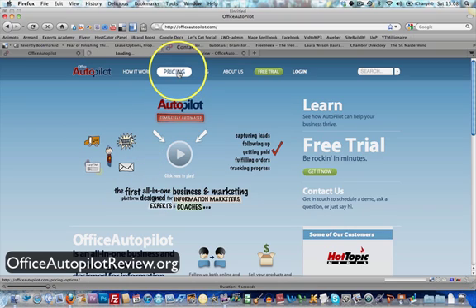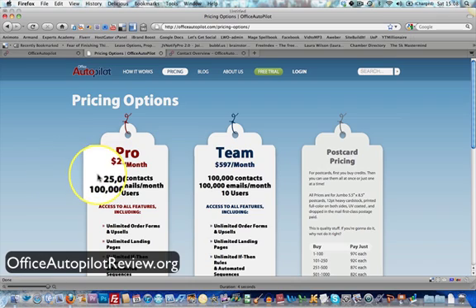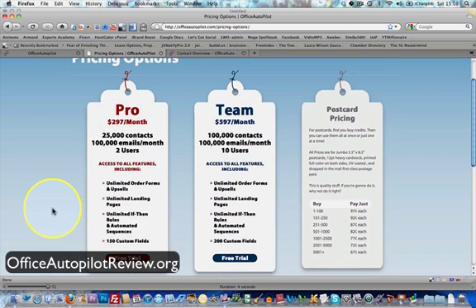The first thing you'll notice about Office Autopilot is the price. It starts at $297 per month, which is quite pricey, but as mentioned they do say it's an all-in-one, one-stop shop — everything you need to manage your online business is here. If you total up what you might otherwise be spending on membership site software, autoresponders, affiliate programs, website hosting and all that kind of stuff, it all adds up. You can do all of this from this one platform.